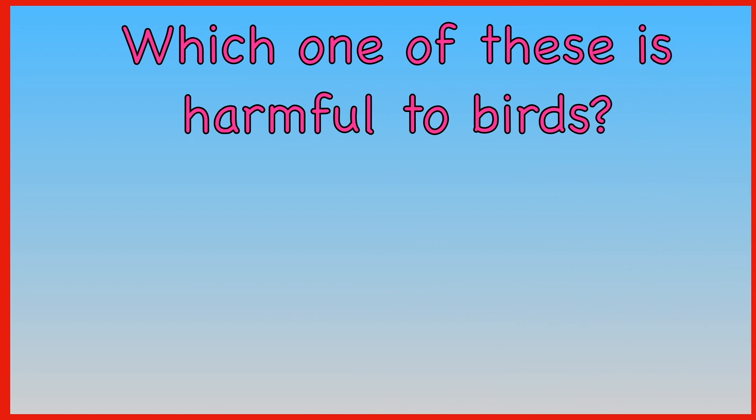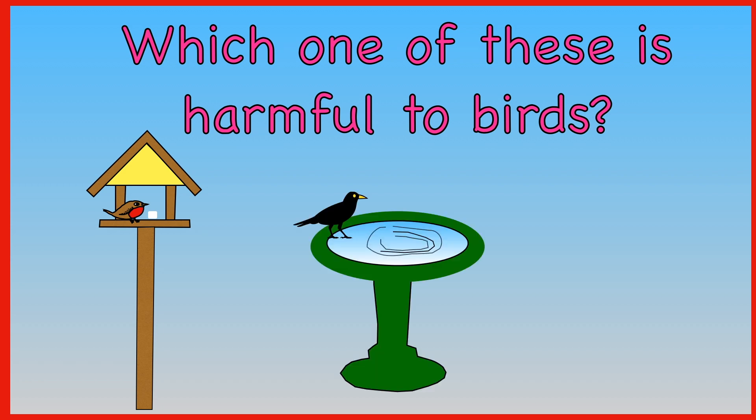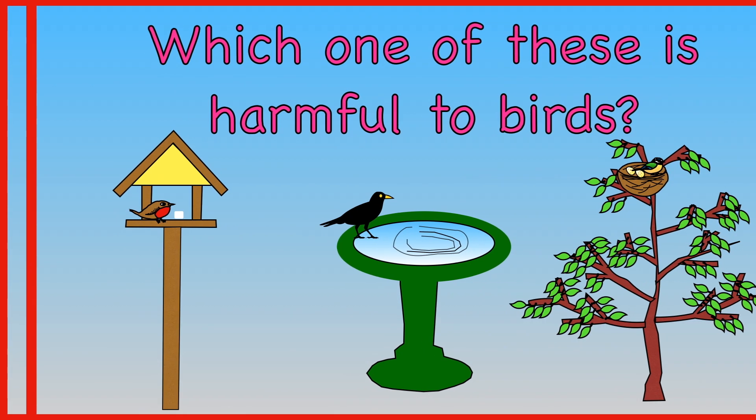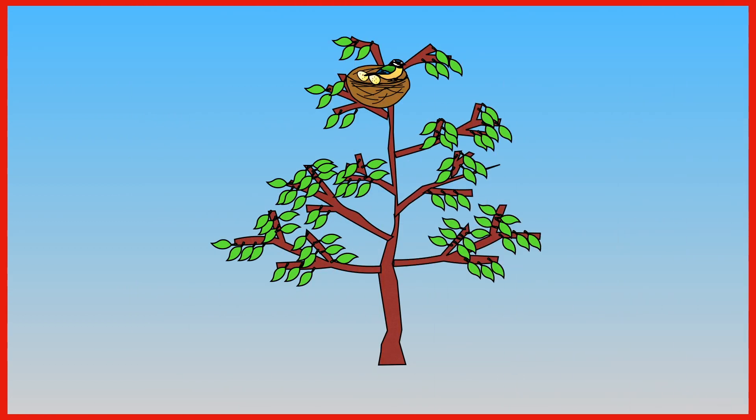Which one of these is harmful to birds? Feeding birds. Providing drinking water. Taking eggs from nests. You must never take eggs from a bird's nest.